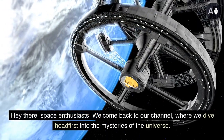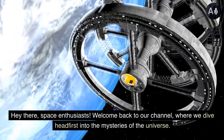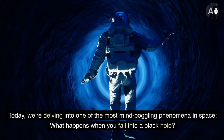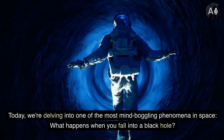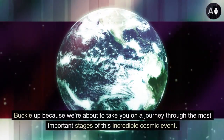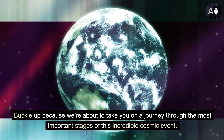Hey there, space enthusiasts. Welcome back to our channel, where we dive headfirst into the mysteries of the universe. Today, we're delving into one of the most mind-boggling phenomena in space: what happens when you fall into a black hole? Buckle up because we're about to take you on a journey through the most important stages of this incredible cosmic event.